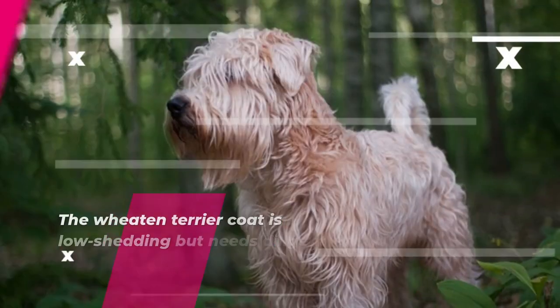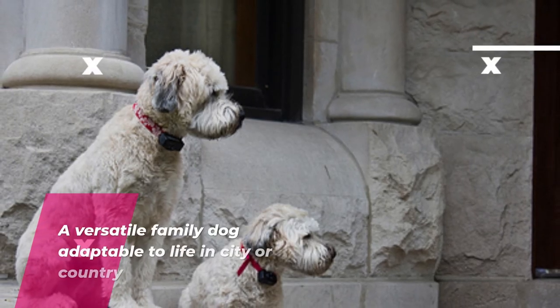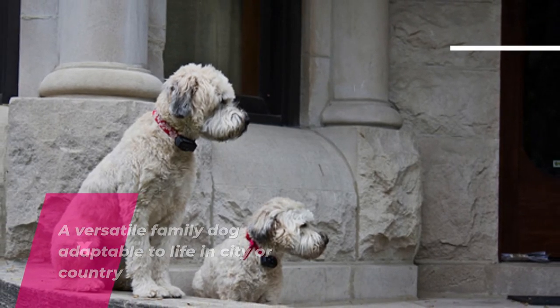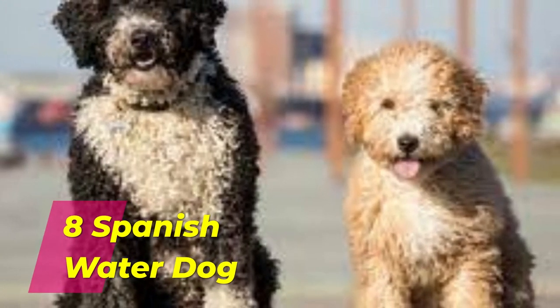Number 7: Wheaten Terrier. The Wheaten Terrier's coat is low-shedding, but needs diligent clipping and grooming to avoid matting. A versatile family dog, adaptable to life in the city or country, as long as he gets the exercise and attention he needs.